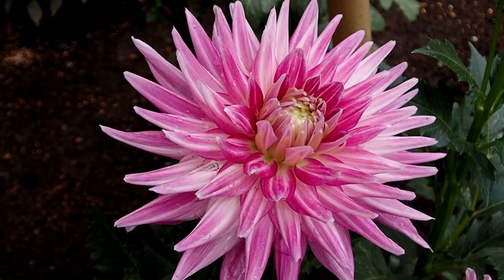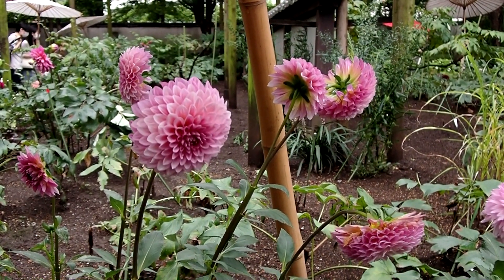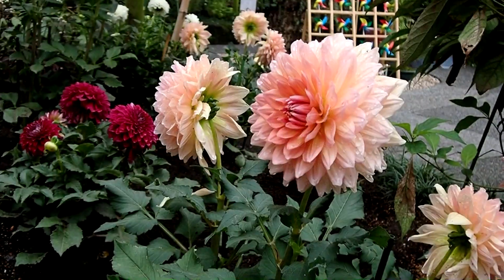We also visited after some rain, and although the lighting was poor, the raindrops on the blooms added to their beauty. From certain points in the garden, the five-storied pagoda can be seen, and makes for a lovely backdrop.